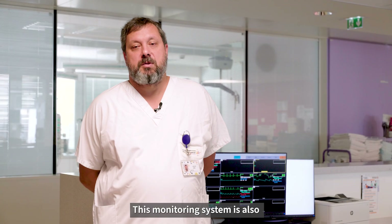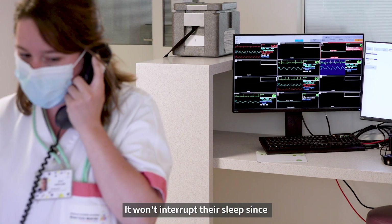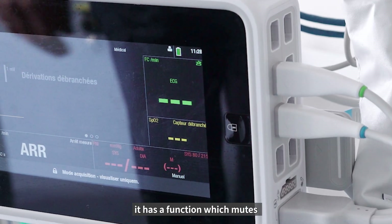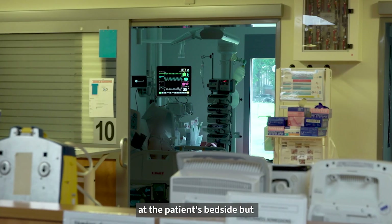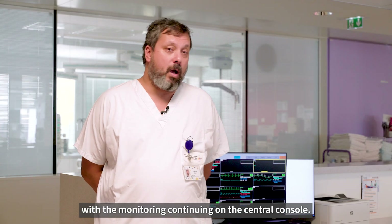This monitoring system is also good for patient comfort. It won't interrupt their sleep since it has a function which mutes monitoring and alarms at the patient's bedside, but with the monitoring continuing on the central console.